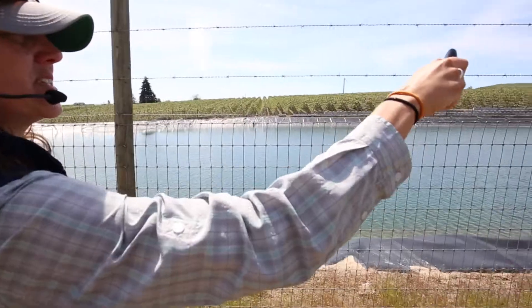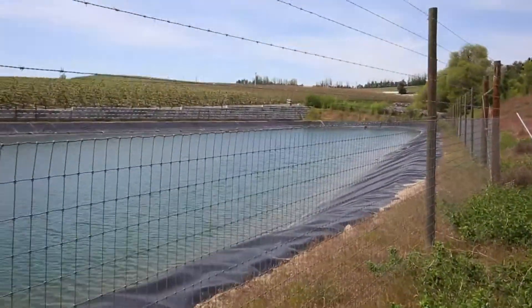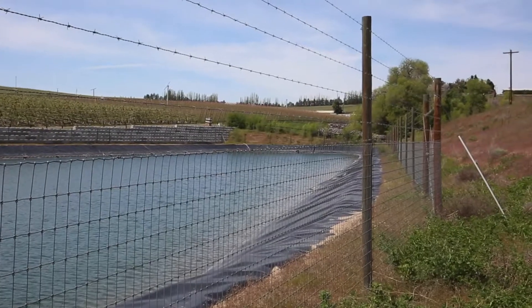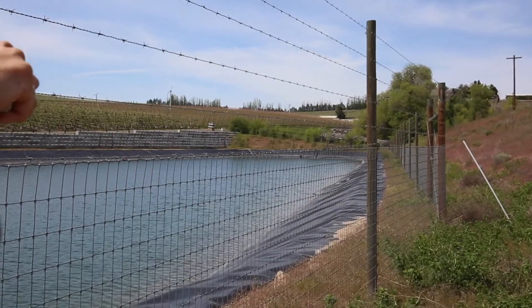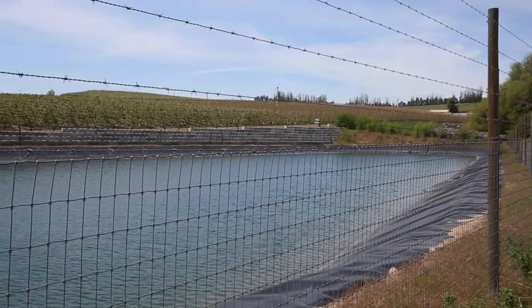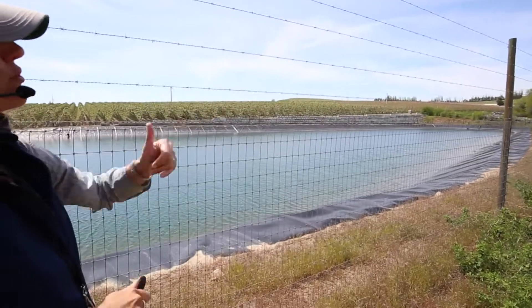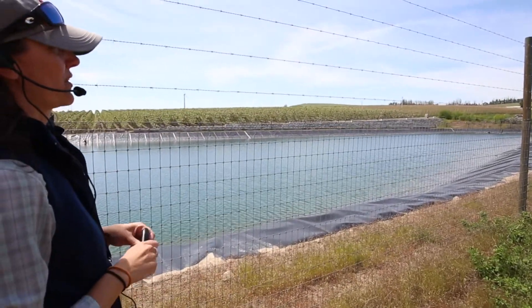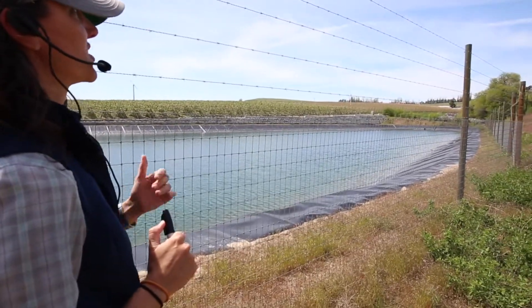We also notice this big wood pile area — it's probably old orchard that got piled up down there. Those are great havens for wildlife, so we'd want to know that's there. You can make notes under general observations on the assessment forms. There are a lot of rodents living in that wood pile, and a lot of rodents can bring in other types of predators as well — so that's something to keep an eye on.